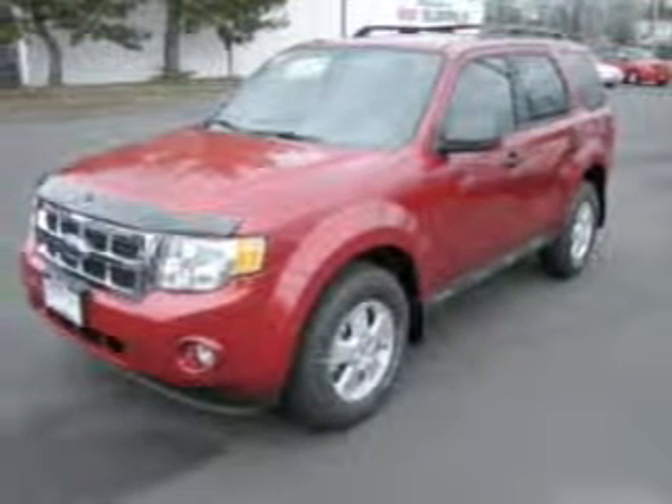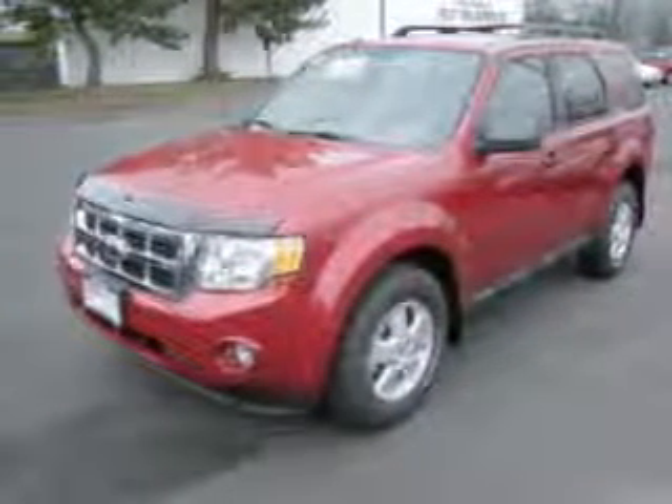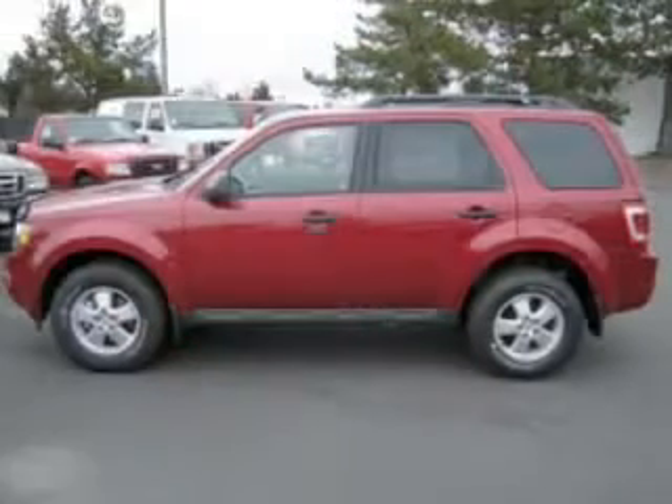Whether you are hauling the family through the urban jungle or heading out to the trails, this spacious 2009 Ford Escape will get you there.